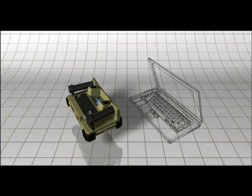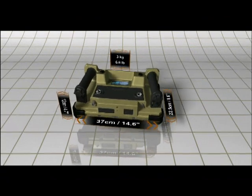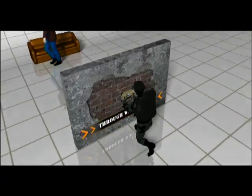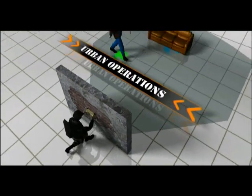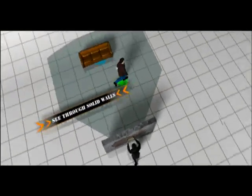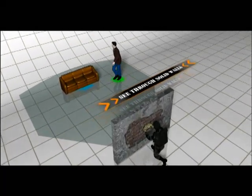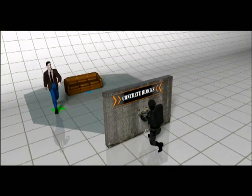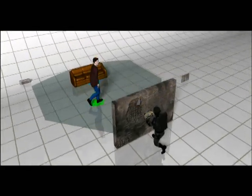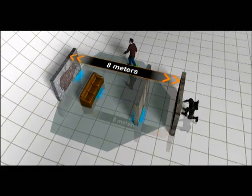About the size of a laptop computer and weighing less than 3 kg, the Xaver 400 is a through-wall radar designed for maximum mobility in virtually any type of urban operation. The Xaver 400 can detect static and moving objects while penetrating solid walls such as brick, concrete blocks, and reinforced concrete. The Xaver 400 is able to penetrate multiple walls within its 8-meter detection range.